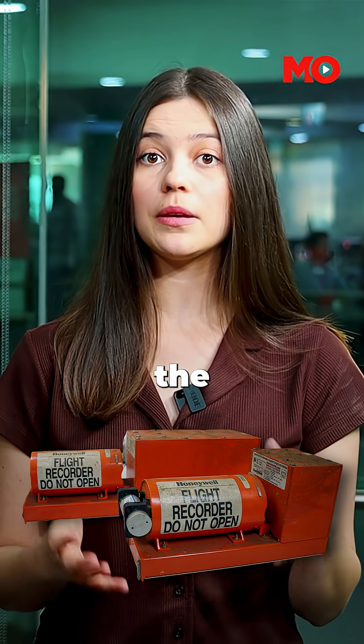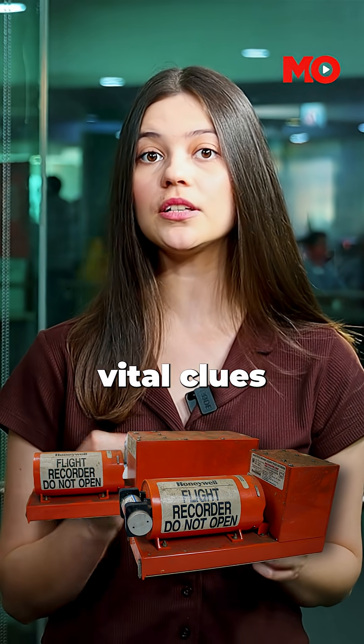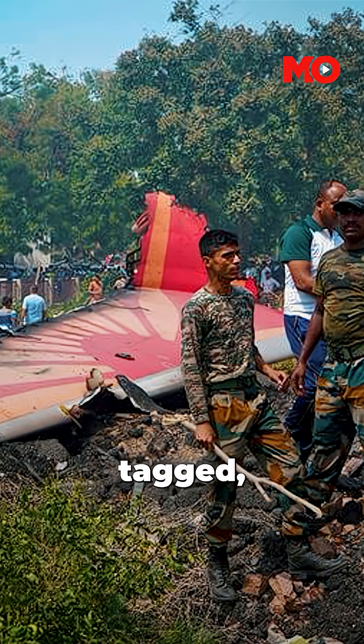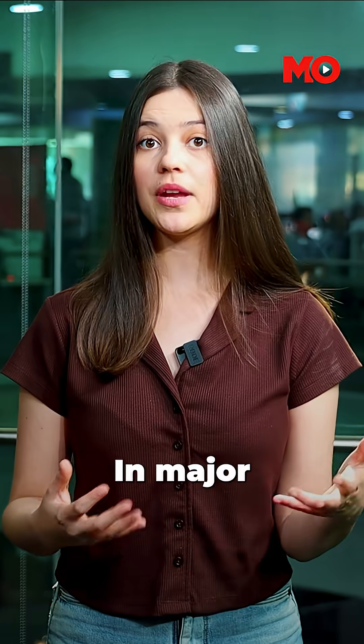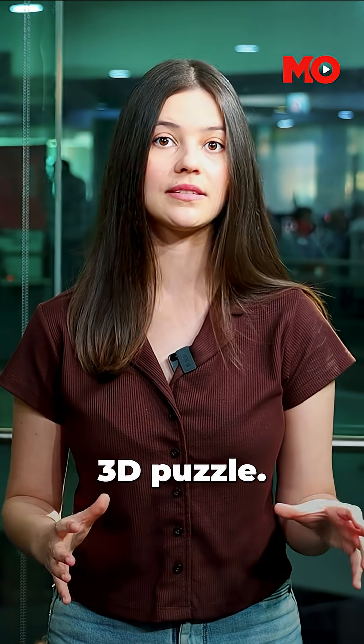Their top priority is finding the black box — the flight data recorder and cockpit voice recorder — which hold vital clues to what went wrong. Next, every piece of the wreckage is photographed, tagged and mapped. This helps investigators reconstruct the crash, not digitally but physically. In major crashes, the plane is often partially reassembled in a secure hangar like a massive 3D puzzle.